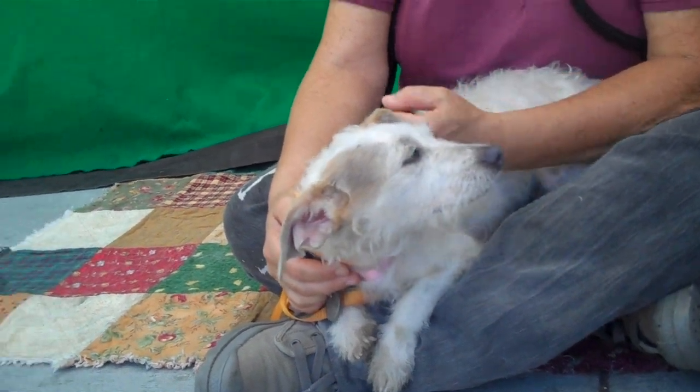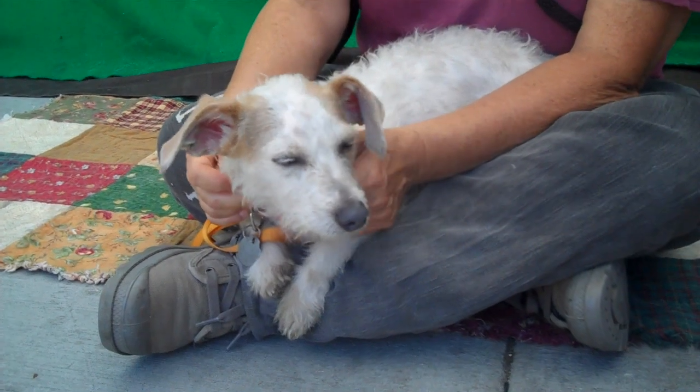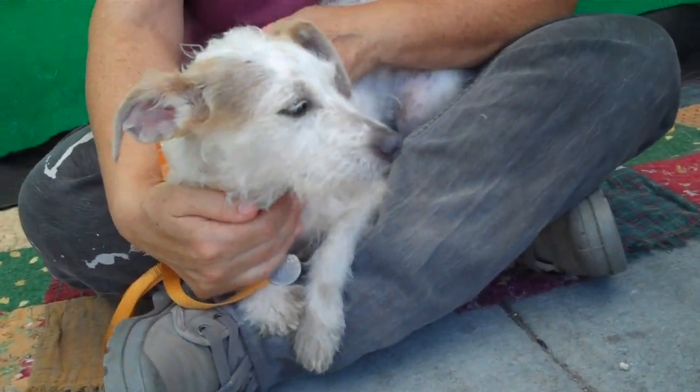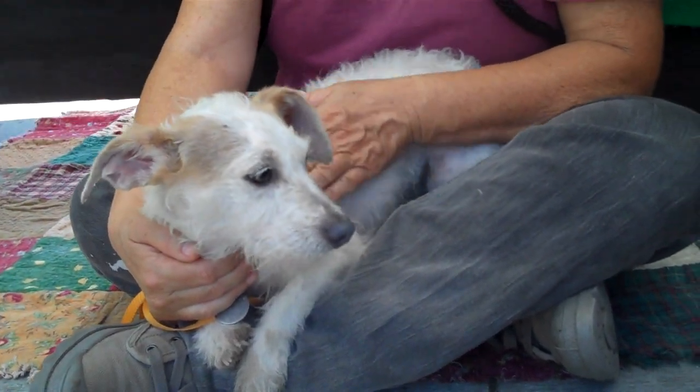This girl is so sweet — as you can see she just kind of likes to lay in your lap and chill out, be affectionate, get affection, and just wants to be around people. She met some little dogs out here today and she was really good with her meet and greet, so we think she would be fine if you have another small dog at home.